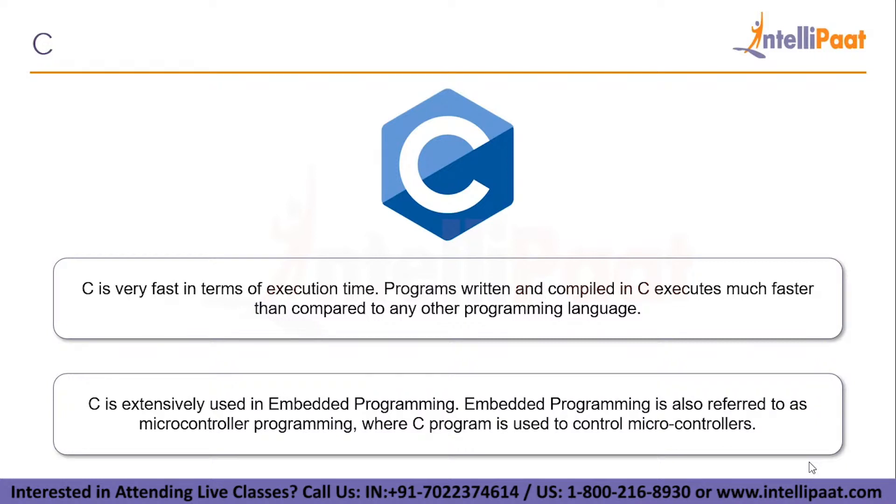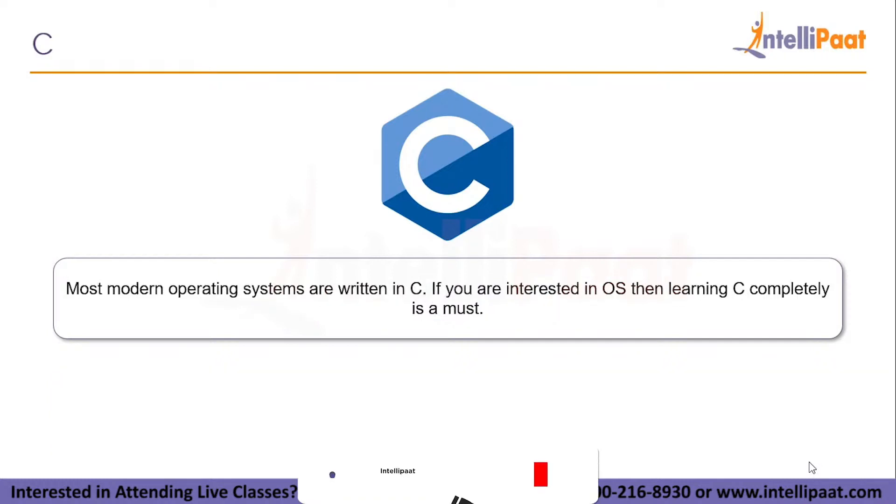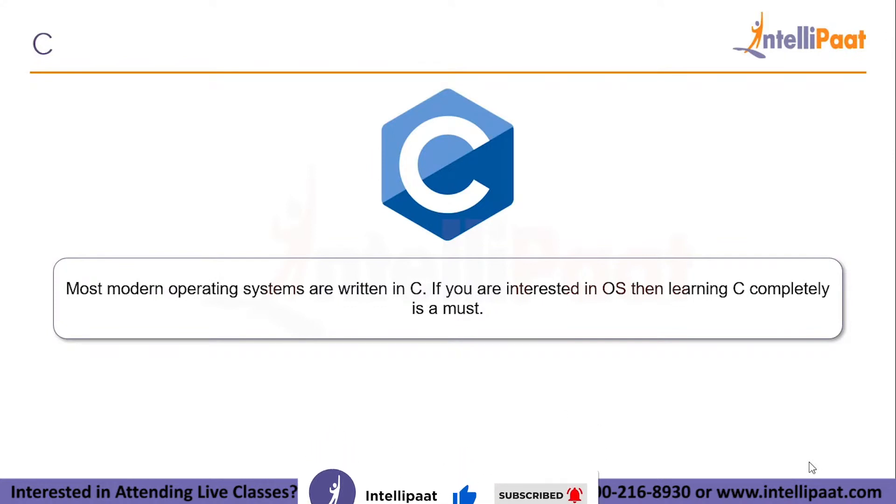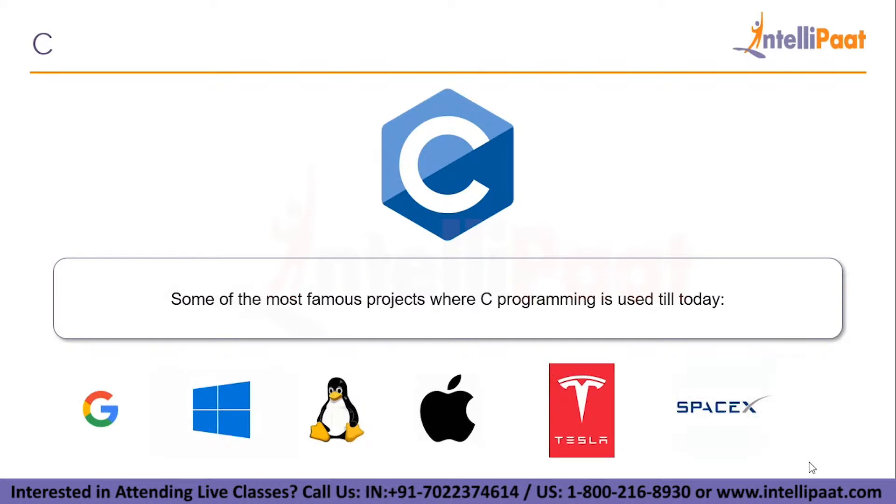C is extensively used in embedded programming, also referred to as microcontroller programming, where C is used to control microcontrollers. Modern operating systems are written in C, so if you are interested in operating systems, learning C is a must. Famous projects using C today include Google, which uses C code mostly for back-end programming, as does YouTube. Microsoft Windows kernel is developed mostly in C with some parts in assembly language.